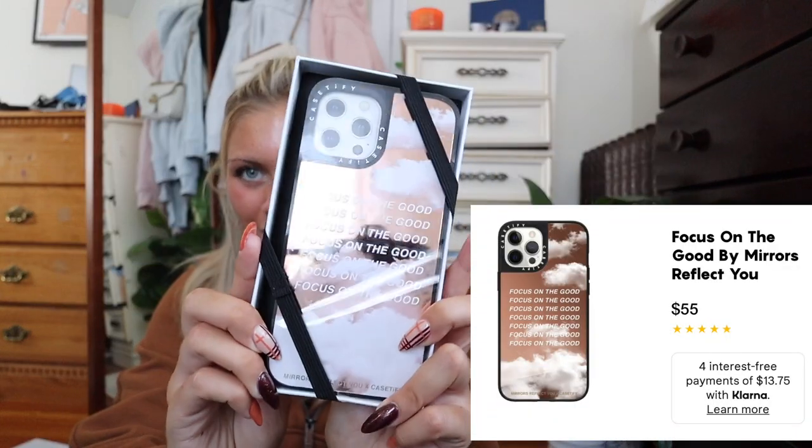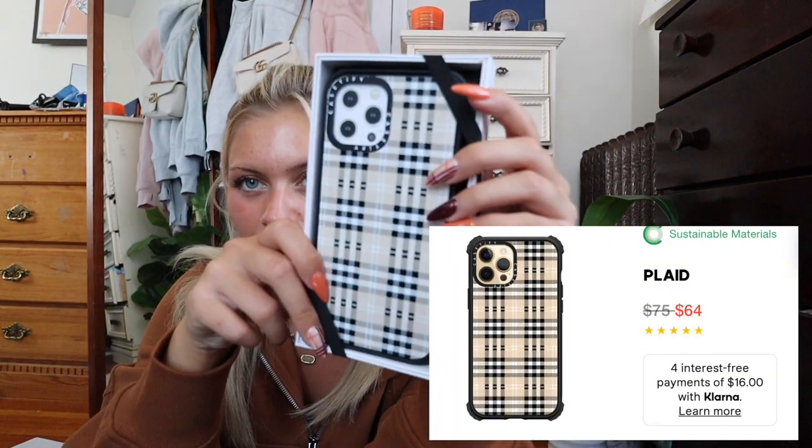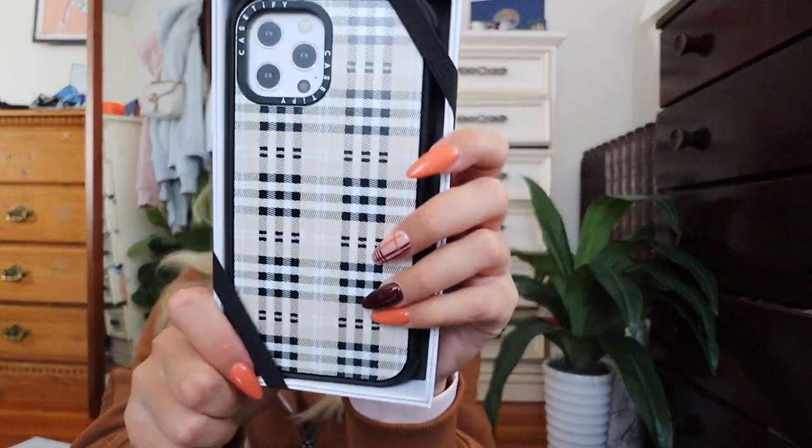First up, we have this one right here — I thought it was perfect for the fall because of the brown chromie reflective mirror. It says 'focus on the good' and I think it's adorable. Then I feel like this next case was a must-have for the fall — it's this really cute plaid cream-colored case. Fall is all about plaids and flannels so I just thought this was literally perfect.